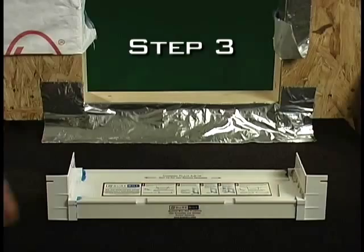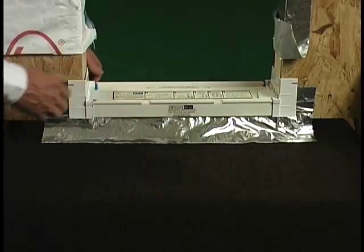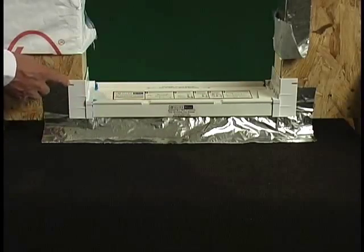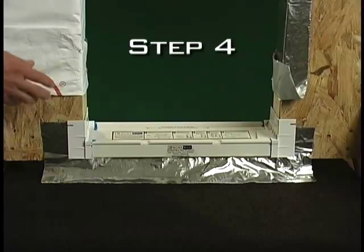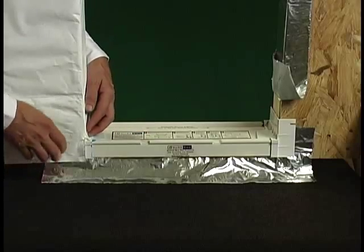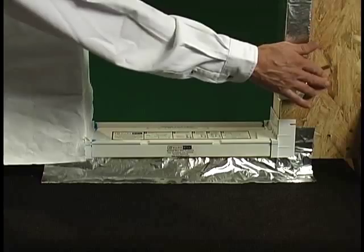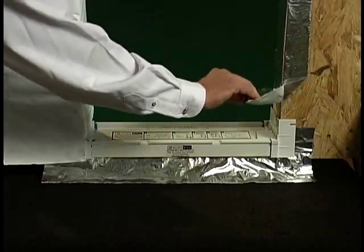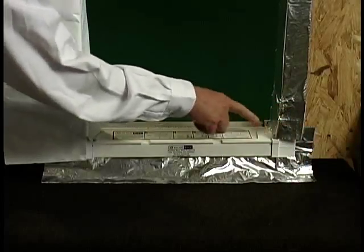Step three: install the assembled SureSill plumb and leveled across the entire rough opening and secure to the opening with fasteners in the slots provided. Step four: if a moisture barrier is already in place, the moisture barrier should drape over the end cap on the sill pan. If the moisture barrier is not in place, install a different material for the jamb flashing, such as self-adhering flashing, which should also drape over the end cap.